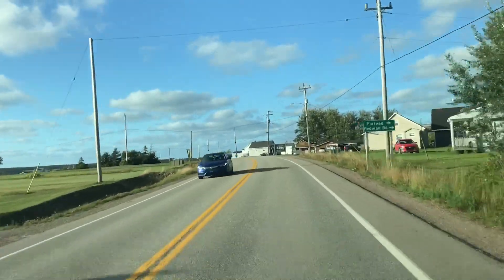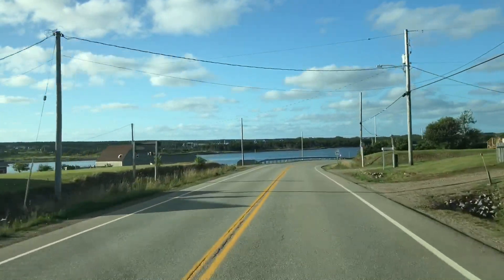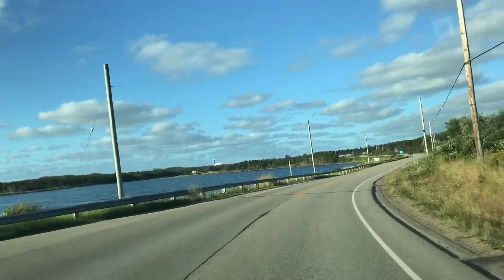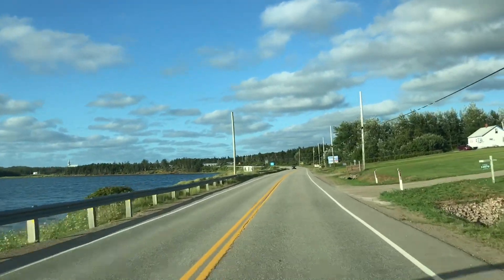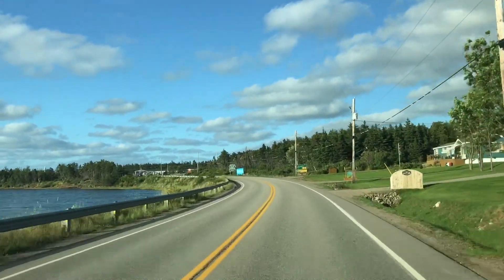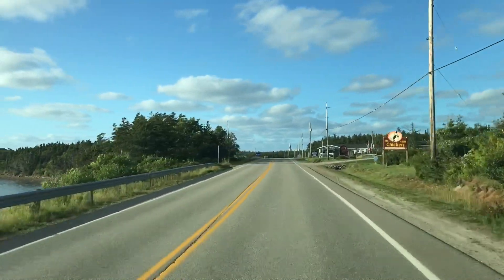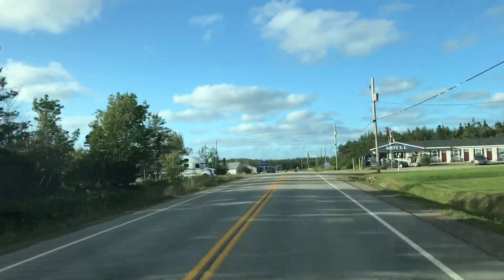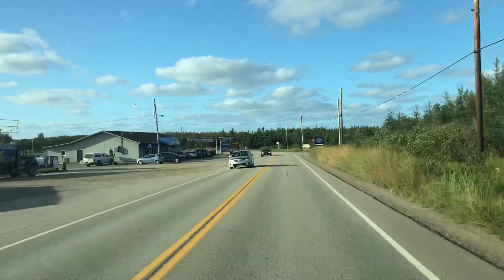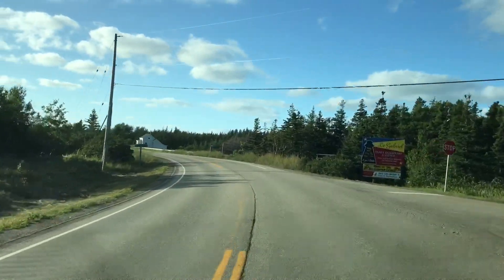Now we're getting a little more downtown. That's Chéticamp Island right there. Seafood Stop restaurant — that's where I'm going after I shoot this video. I love that place: always great service, always good food. Seafood is never cheap no matter where you go, but I find it pretty pleasant. You can see all the cars there — it looks packed, so glad I'm not going in right now. Cars are parked across the road and around back, they're pretty busy.